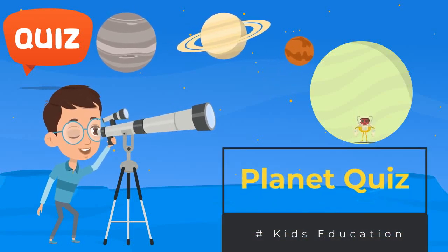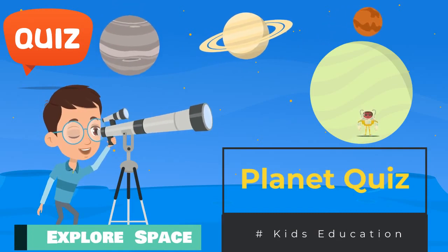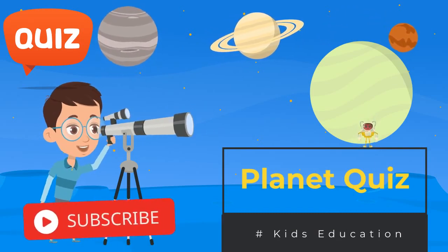Welcome to Planet Quiz. Explore space with this quiz. Please subscribe for more educational videos.